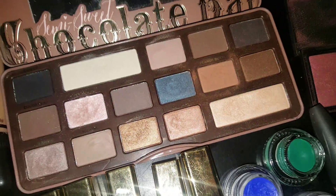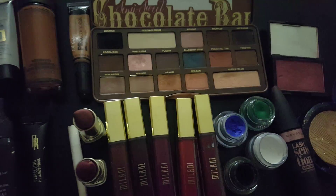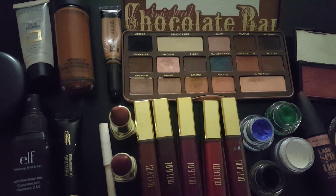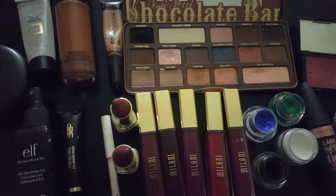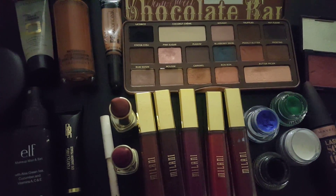That really concludes the makeup basket of the week, you guys. Some of my favorites — I hope you like them. Thanks so much for watching, you guys. Sorry about the flash going off — the battery is low. See you guys later. Bye!